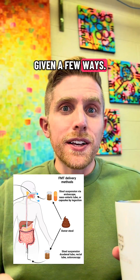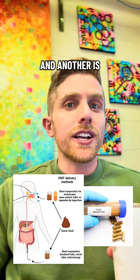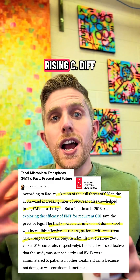The donor feces can be given a few ways. One of them is through a feeding tube down into a patient's stomach, and another is through capsules of donor feces that can be swallowed, often referred to as crepsules.